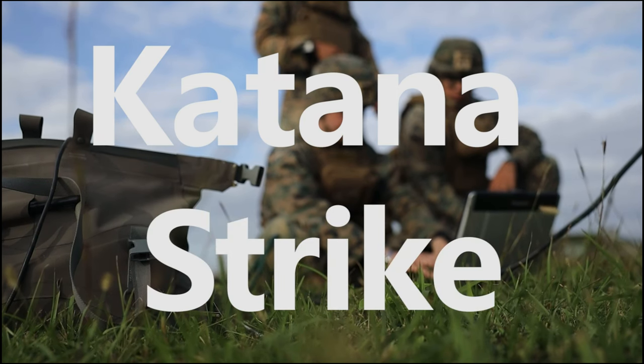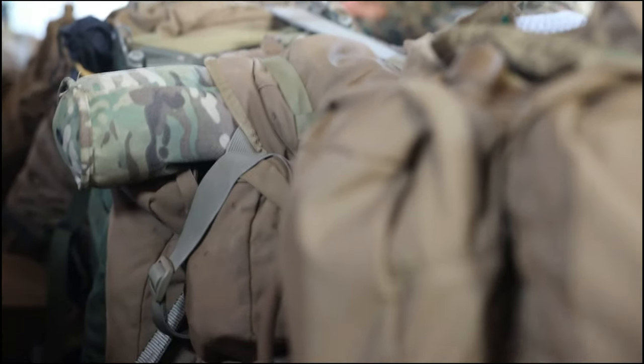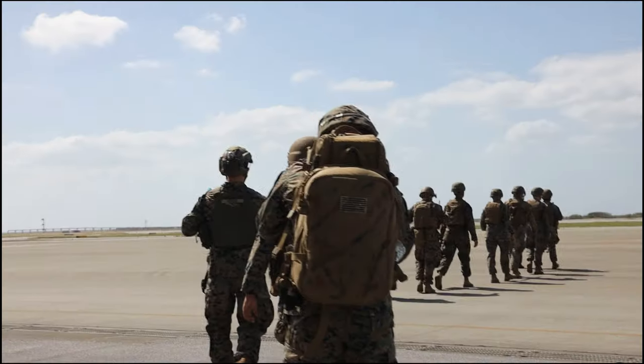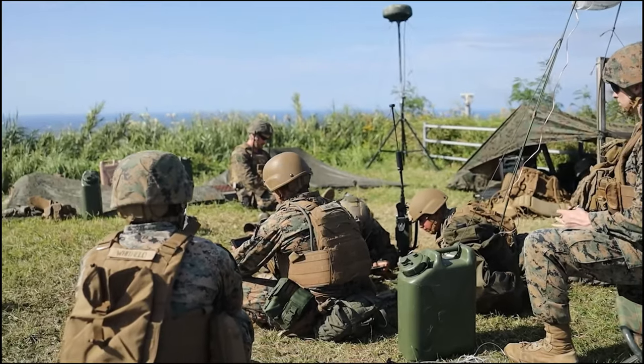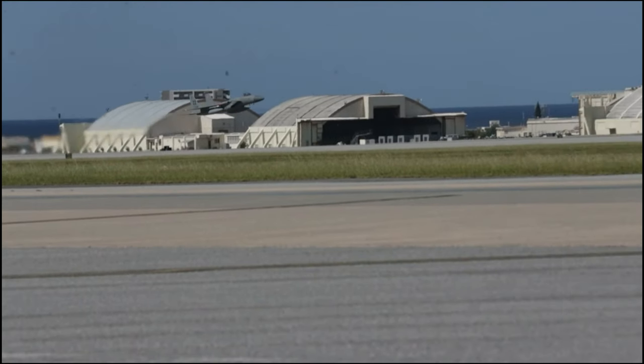So what Katana Strike does is we bring in all the digital messaging capabilities from the Joint Force — whether it's the Army, the Navy, the Air Force, and the Marine Corps — and we combine that into a single exercise in which we conduct dynamic targeting within the maritime environment.